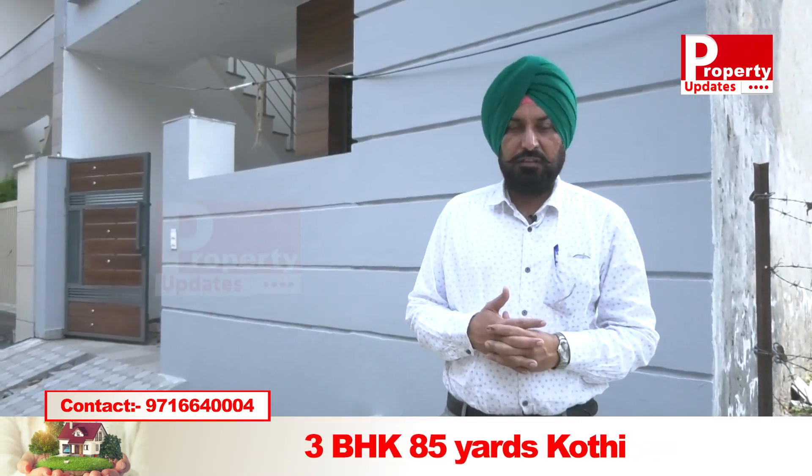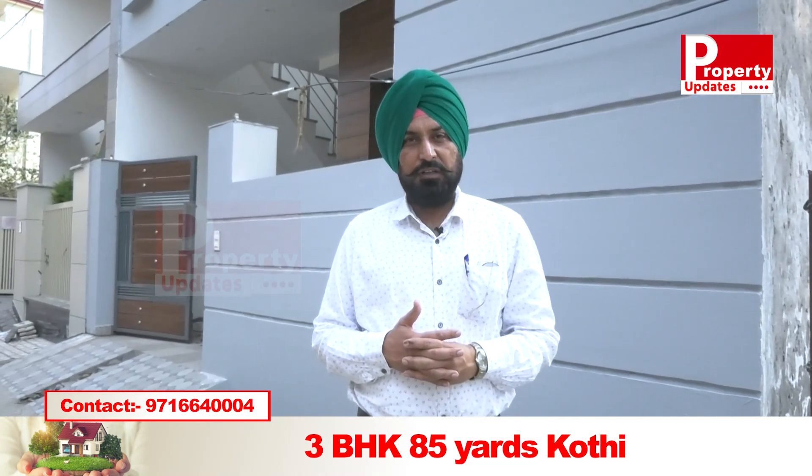Hello everyone, I am Harvinder Singh and you are watching our channel Property Updates.